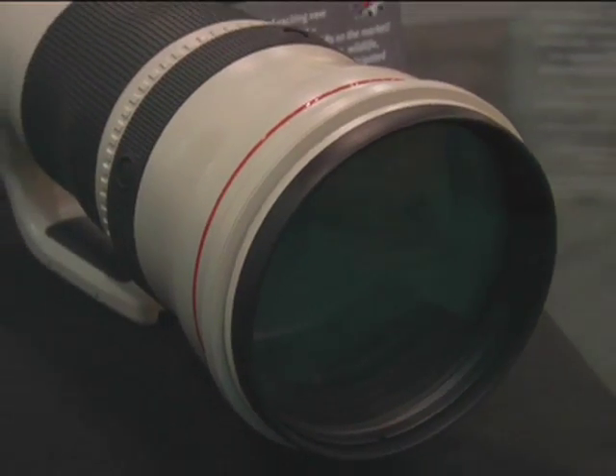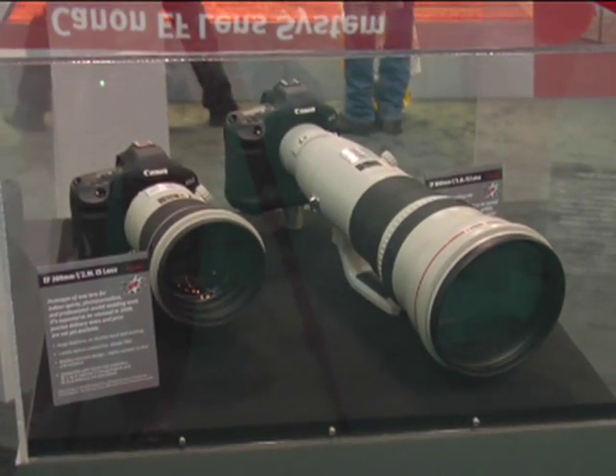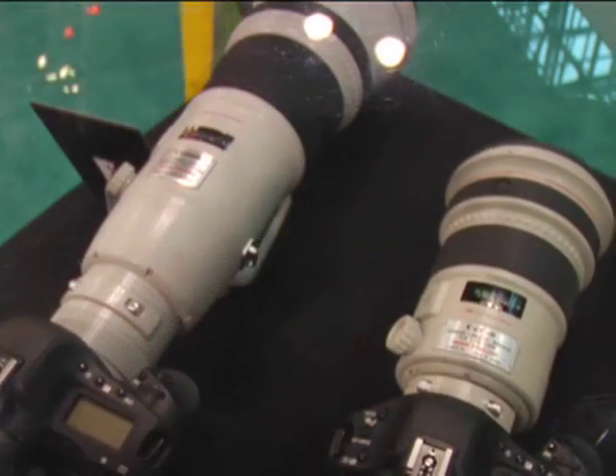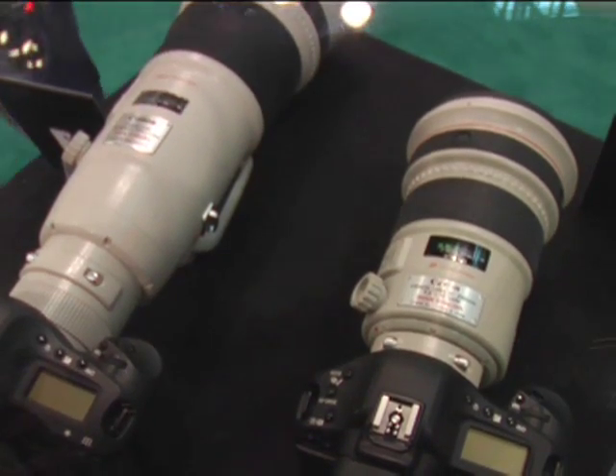We're standing in front of some interesting new lenses. Can you talk a little bit about these lenses which are making their debut here at PhotoPlus? Now, these are prototype lenses — telephoto lenses. We have an EF 800mm F5.6L with image stabilizer. We also have the EF 200mm F2L with image stabilizer. These are lenses that will be sold in 2008. We don't have the exact pricing or delivery date, but we anticipate sometime in the first half. Primarily these are lenses designed for professional photography. The 200mm is kind of a general purpose indoor sports type lens, whereas the 800mm is really designed more for outdoor work.